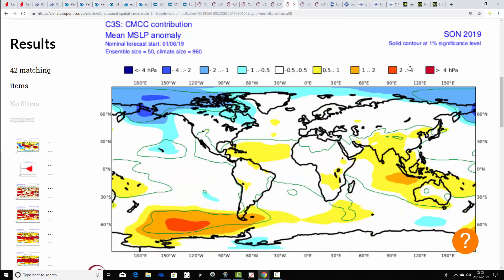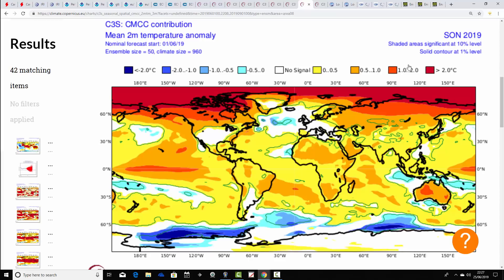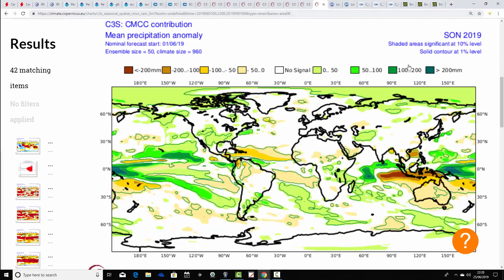Mean sea level pressure anomalies from the CMCC — the Mediterranean model within the Copernicus output. Very little to work on here, with a hint of above average heights in the middle of the Atlantic but otherwise not much from a sea level pressure point of view. Temperature anomalies are very close to average for autumn 2019, and precipitation anomalies are also very close to average with the CMCC.